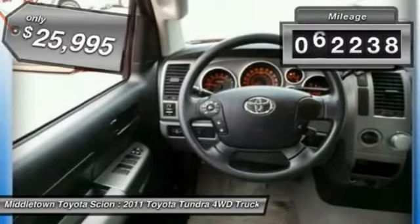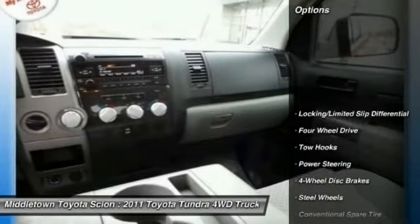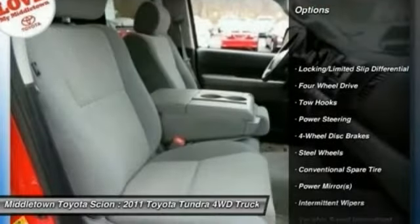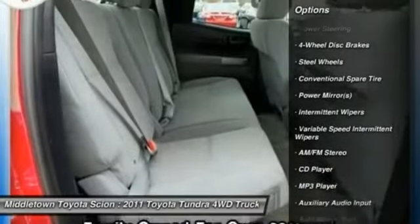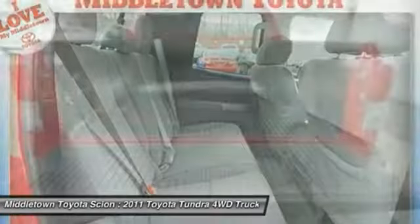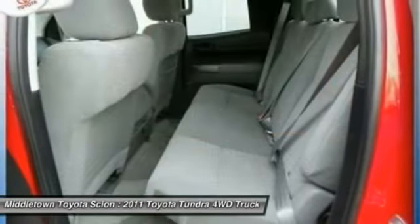This vehicle has less than 65,000 miles. Here are some of this vehicle's great options: stability control, anti-lock braking system, traction control, adjustable steering wheel, power steering, driver airbag, four-wheel disc brakes, four-wheel drive, cruise control, and keyless entry.